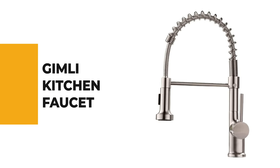Let's start the ball rolling with the best budget option that will not skimp on any desired features. Number 10: Gimli Kitchen Faucet.